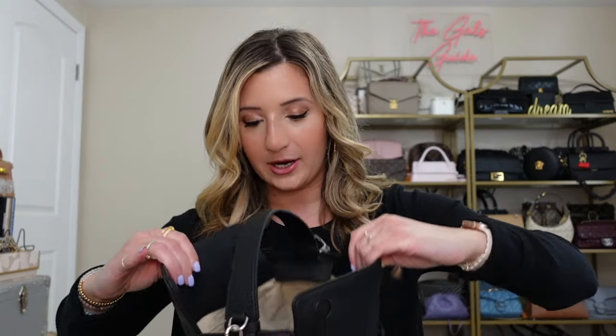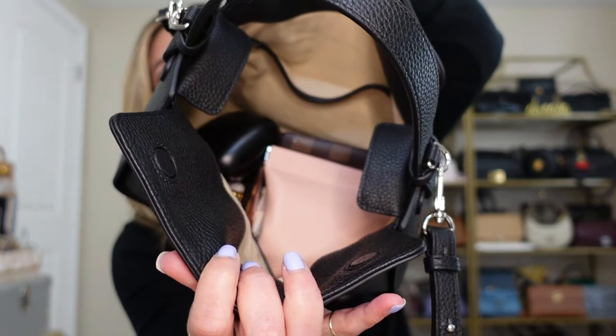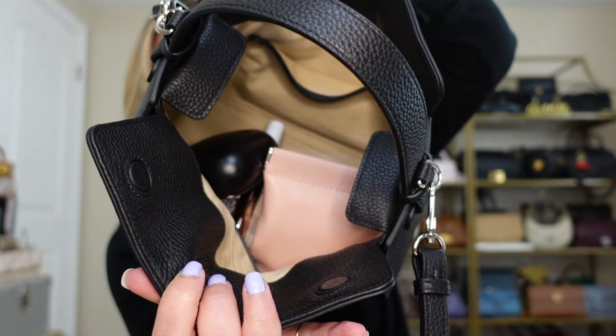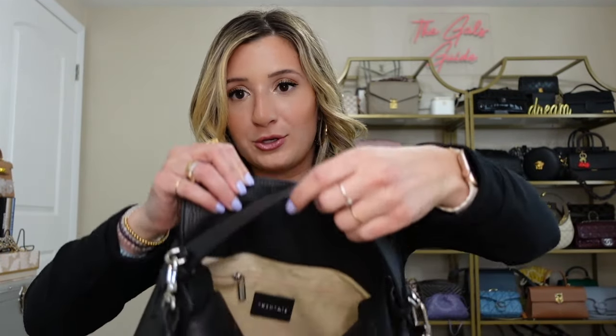I'll show you the capacity as well. This is what I have in here — I can fit everything that I need. I've got my headphones, a bunch of cosmetics, two small leather goods, and I could also fit my phone in here. It's like a big catch-all and I love the way it opens. It opens very wide; you can easily get in and out of it. It has these magnetic closures and it's very easy to keep shut.